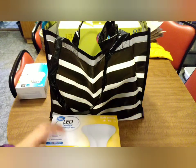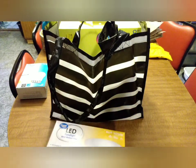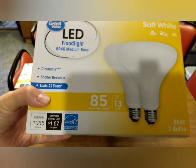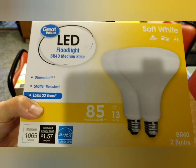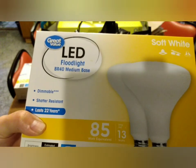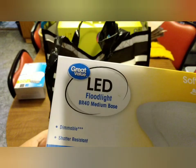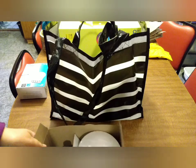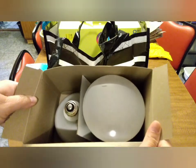I was using a chicken incubator-style light last night with a regular bulb and that was helping some, so we picked up the soft white 85-watt floodlight to try in that. These are the great big bulbs.